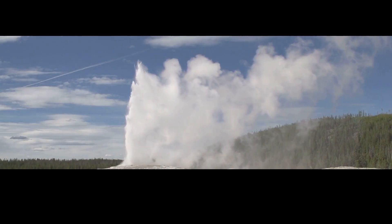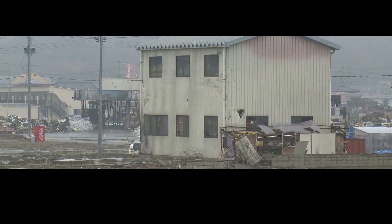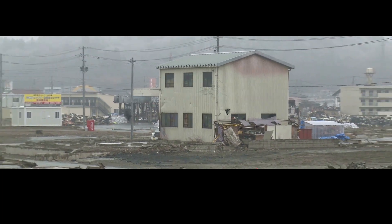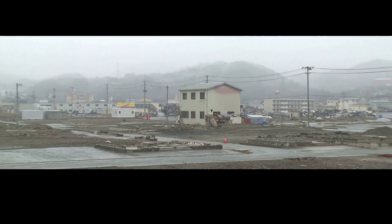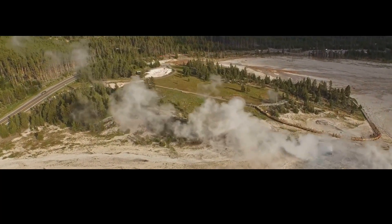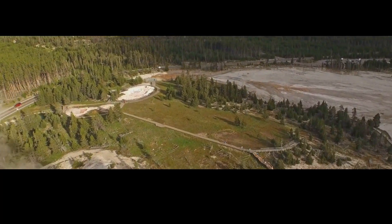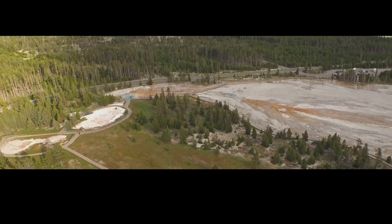The earthquake measured 7.2 on the moment magnitude scale. To put that in perspective, the 2011 Tohoku earthquake in Japan — which caused a tsunami and damaged the Fukushima Daiichi nuclear power plant — was a 9.0. So while it may not have shaken us, it was still a big deal. In fact, this earthquake was the largest in the region for the past 30 years, and it occurred near the edge of the massive Yellowstone Caldera, the giant volcano that sits beneath the National Park.